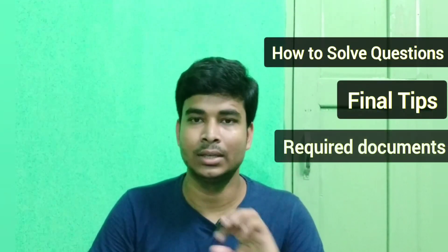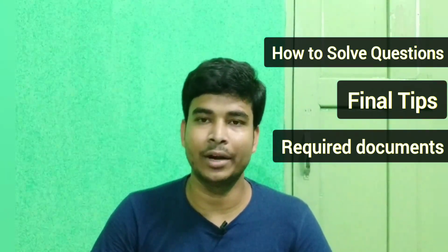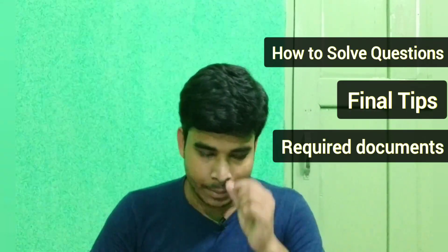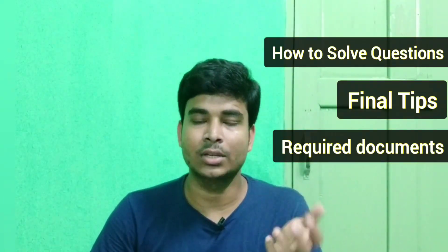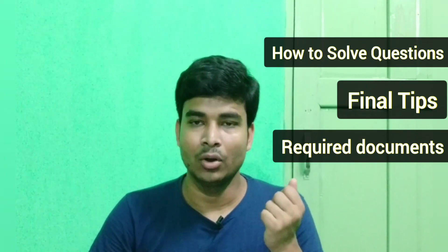That strategy video has more than 11,000 views, meaning 11,000 students have seen it. Thank you very much for sharing and watching. In this video, I will discuss what to do in the exam, what to do in the hall, what documents to take to the hall, and some important things to do before the exam. Many students have commented with questions, and I will clear those queries here.